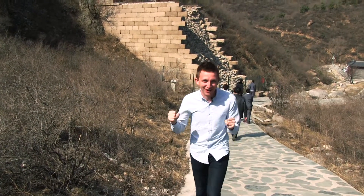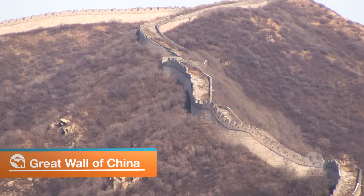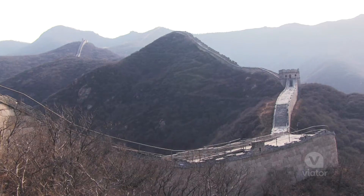We've made it — the final stop of the day. It's time to explore the Great Wall of China. This portion of the wall is the most preserved, even though it was built over 500 years ago during the Ming Dynasty.